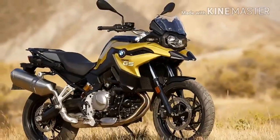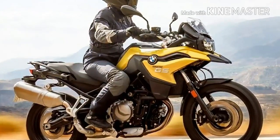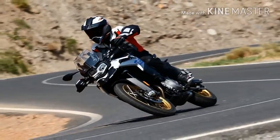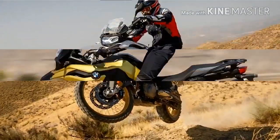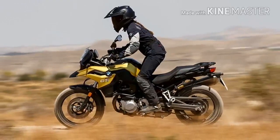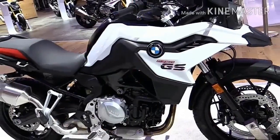So what's changed? The 853cc parallel twin is physically identical to the F850GS's motor, so you get the same extra balancer shafts, altered gearing, and revised firing order. However, where the F850GS makes 93.7bhp with 67.9 lb.ft of torque, the F750GS makes a more sedate 76bhp with 61.3 lb.ft of torque.